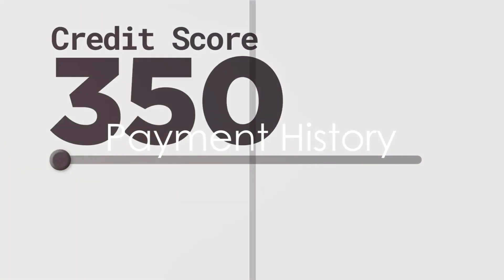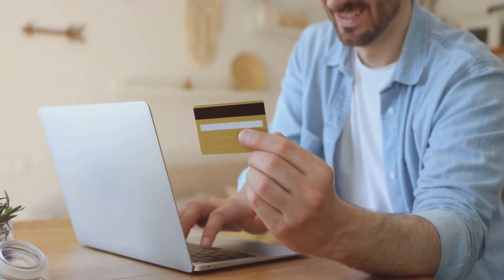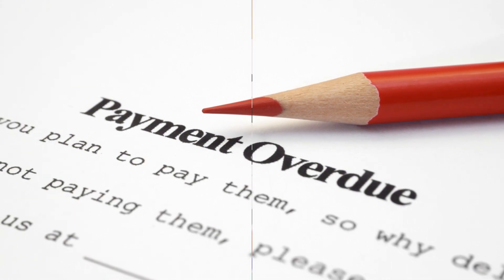First up, payment history. This is the big one, accounting for 35% of your FICO score. It looks at whether you've paid past credit accounts on time, so pay those bills promptly, because late payments can really hurt your score.